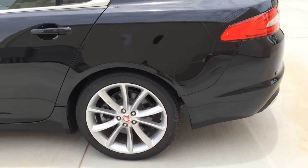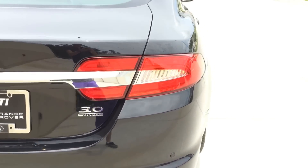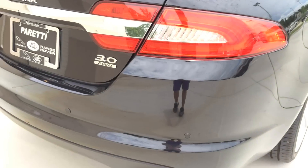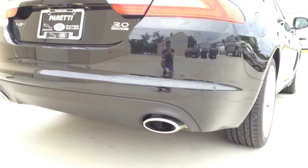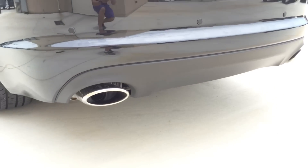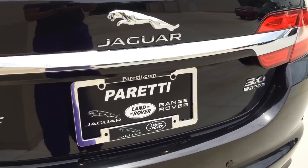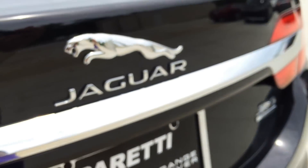The rear wheels are the same size as the front, with ventilated disc brakes as well. To the back you can see the LED tail lamps, LED brake lamps, and LED turn signal lamps. At the bottom is the black rear diffuser with dual round chrome tip exhaust. Park assist sensors are also built into the rear bumper, and here you have the rear view camera which will activate once the vehicle is in reverse.